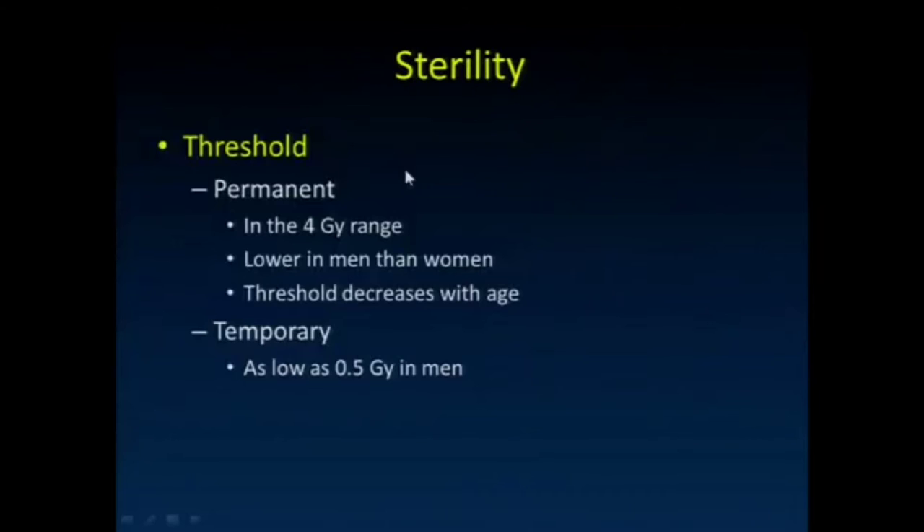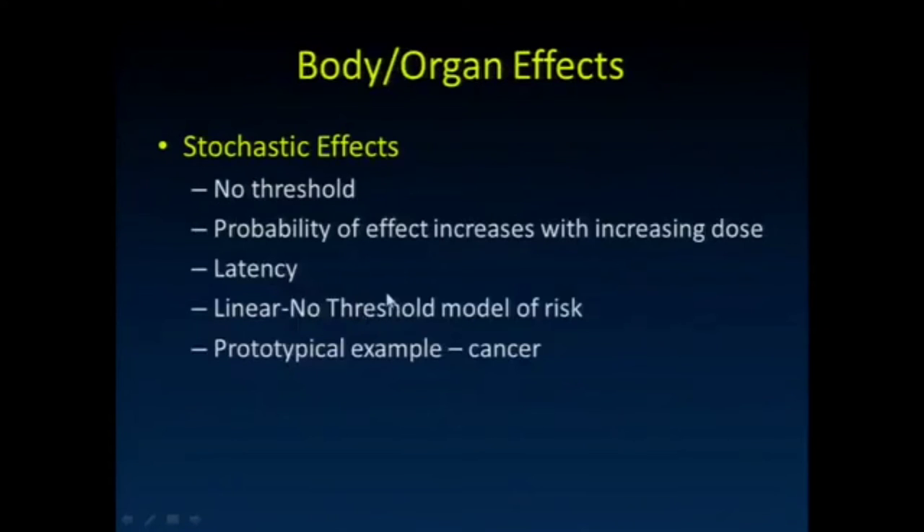For sterility, permanent sterility occurs at around 4 gray, with the threshold lower in men than women. The threshold decreases with age. Temporary sterility in men can occur at as low as 0.5 gray. Unless a procedure involves the gonads directly, shielding can be helpful — although you can't shield the pelvis in a woman if the pelvic structures are what you're trying to image.